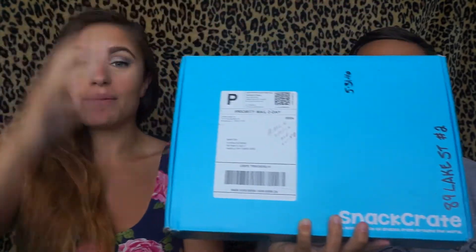Hey guys, welcome back to my channel. I have Seb with me again and we're gonna try another snack crate. Today we're gonna be trying Japan — we have this massive snack crate. Snack crate was so awesome to send us a premium crate this month, so I'm really excited to try it. There's a lot of stuff in here.